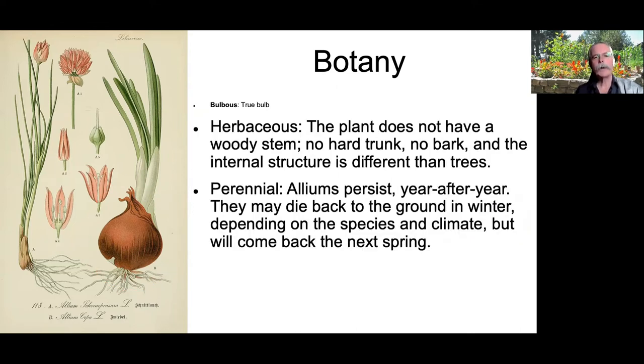Herbaceous: the plant does not have a woody stem, no hard trunk, no bark, and the internal structure of herbaceous plants is quite different from woody plants. Perennial: alliums persist year after year — they may die back to the ground in winter depending on species and climate, but they will come back next spring. I have leeks that are quite a number of years old; they are definitely perennials.